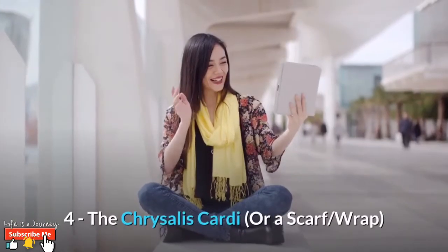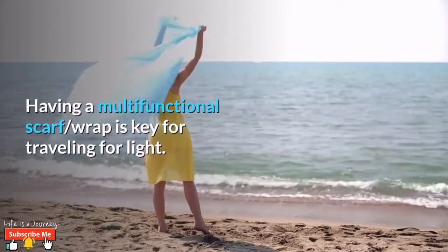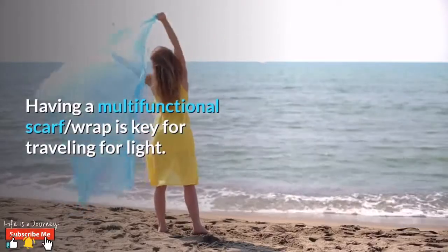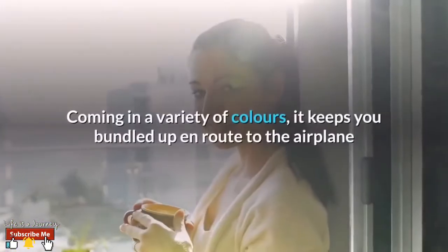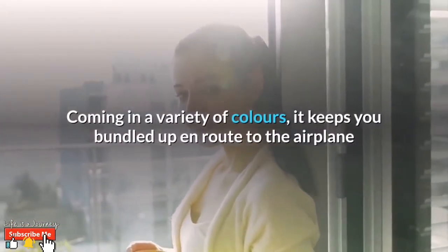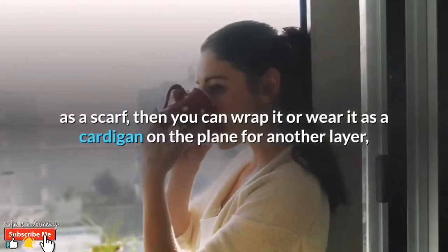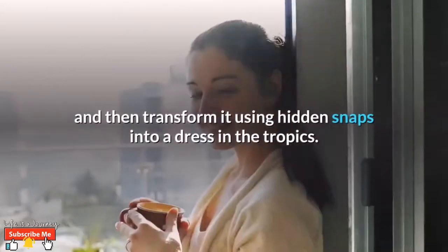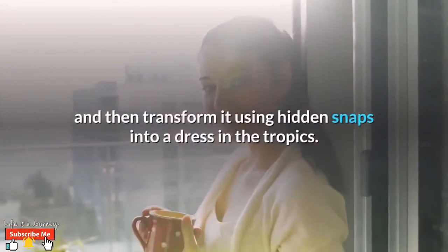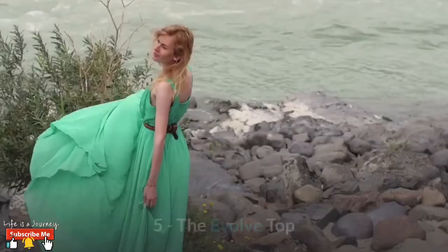Number four: the Chrysalis Cardi or a scarf wrap. Having a multifunctional scarf wrap is key for traveling light. Our Chrysalis Cardi was made for this role — coming in a variety of colors, it keeps you bundled up en route to the airplane as a scarf. Then you can wrap it or wear it as a cardigan on the plane for another layer, and then transform it using hidden snaps into a dress in the tropics.